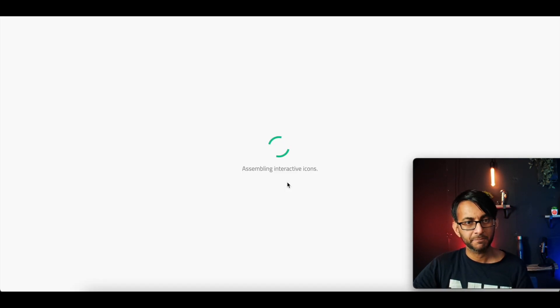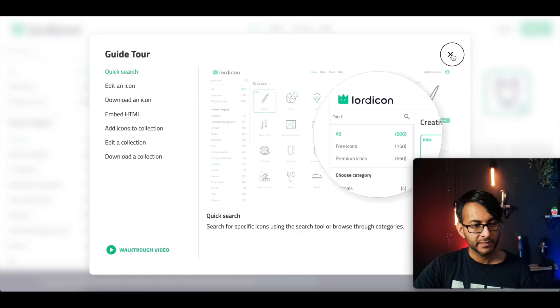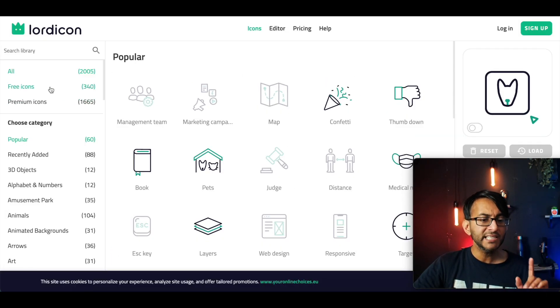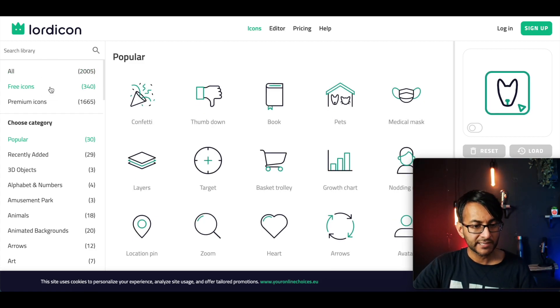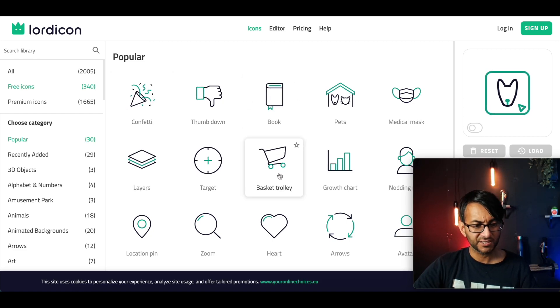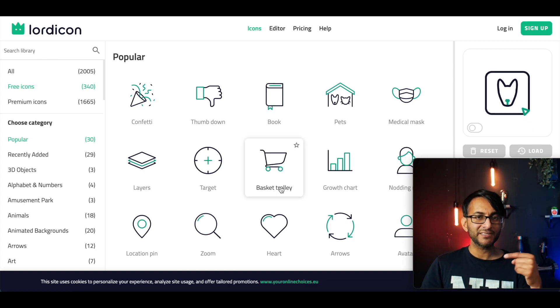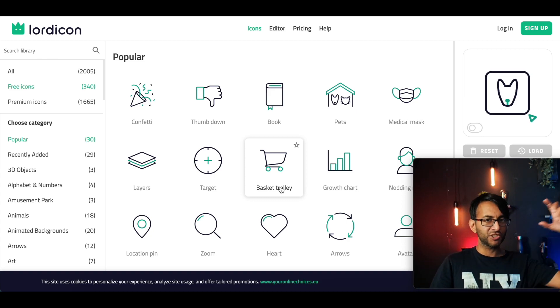Let's go to the icons. I'm going to show you how you do this and how we can think a little bit differently. I'm only going to focus on the free icons. Now look at all of these icons — confetti, thumb down, pets, target, layers, basket trolley. Can you imagine having that as your icon on your website? So instead of having just a trolley for your cart, you now have something animated like that.